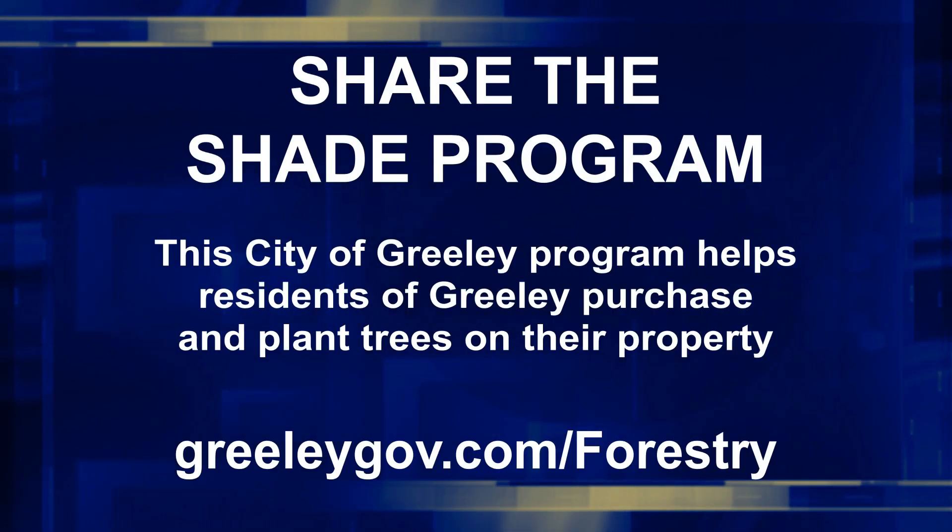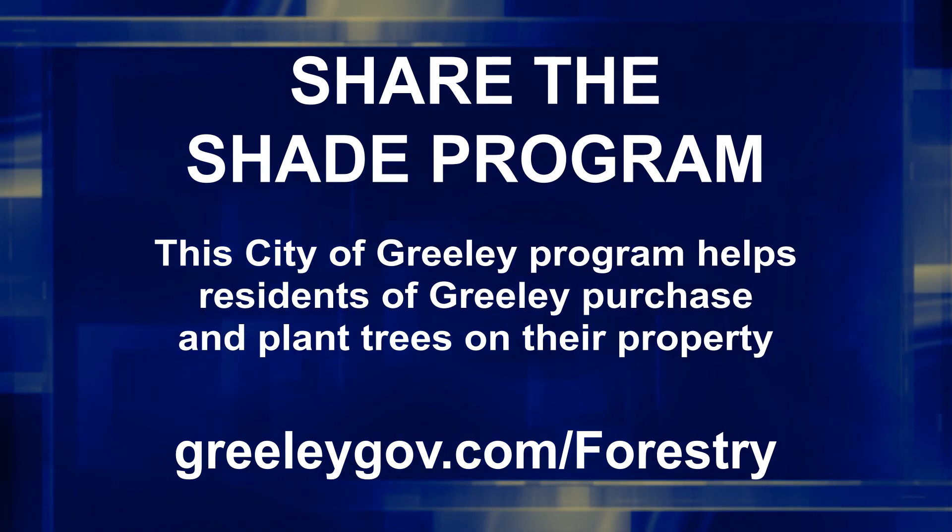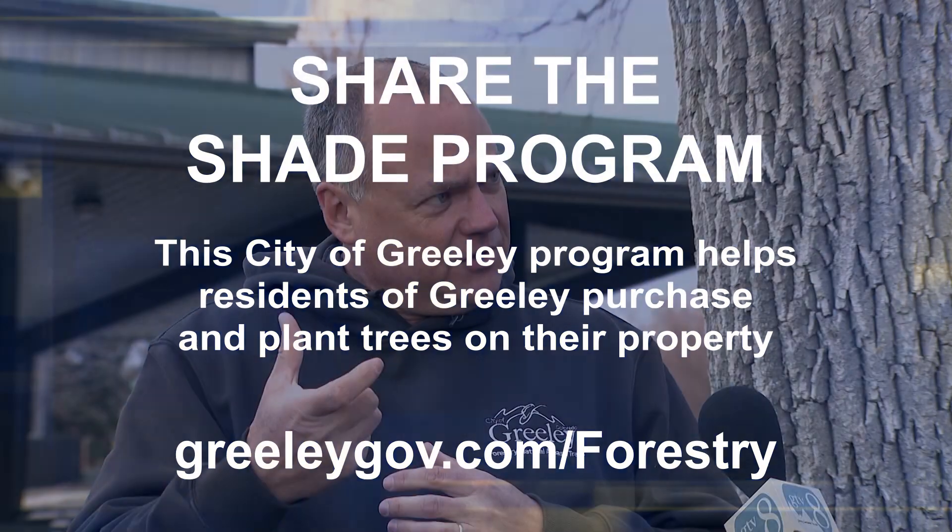We're a city known for trees, so we love our shade. Another program to point out is our Share the Shade program, which is how residents can get trees replanted. You can get a new tree for up to fifty dollars, or if you help us plant trees, you get them for free. Tap into our website GreeleyGov.com/forestry to learn about emerald ash borer and the Share the Shade program, and find out more about how to care for the trees growing on your property.